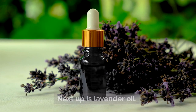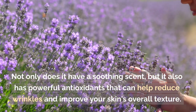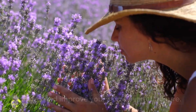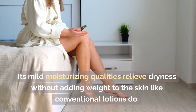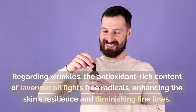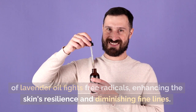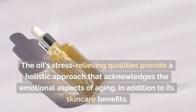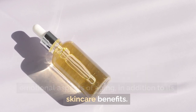Number three: lavender oil. Not only does it have a soothing scent, but it also has powerful antioxidants that can help reduce wrinkles and improve your skin's overall texture. Lavender flowers are used to make lavender oil. Its mild moisturizing qualities relieve dryness without adding weight to the skin like conventional lotions do. Regarding wrinkles, the antioxidant-rich content of lavender oil fights free radicals, enhancing the skin's resilience and diminishing fine lines.